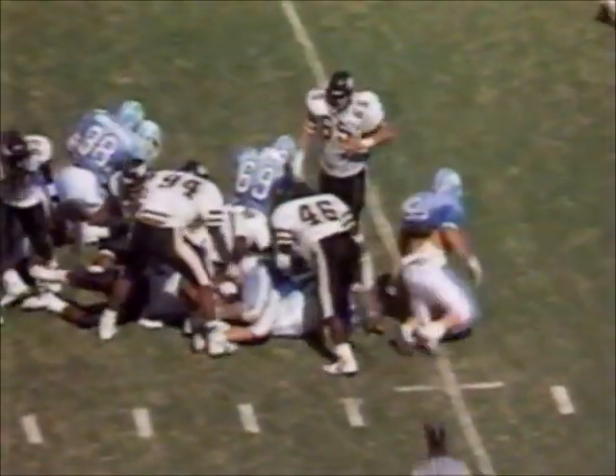Second down at seven. Jordan in there now as the tailback in the I. He gets the call. Fights his way near the 36 — still brings up third down at about four.